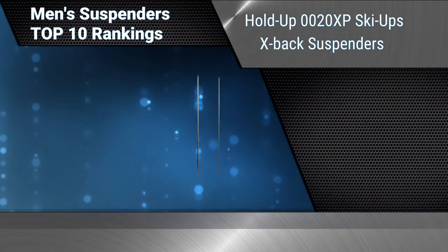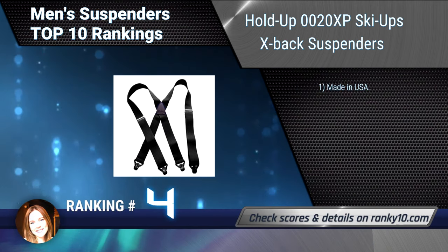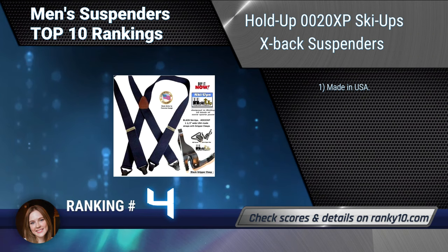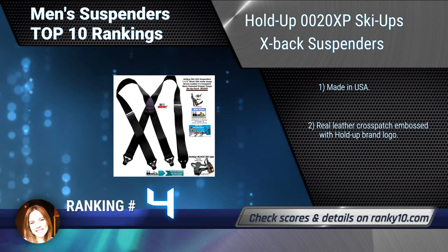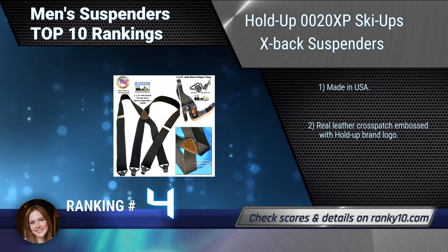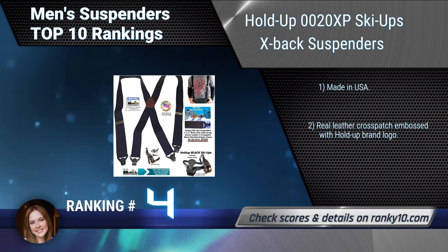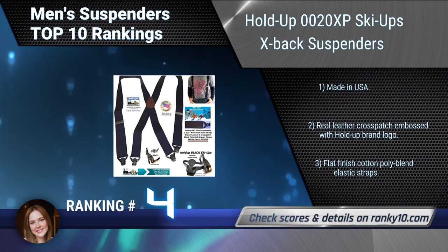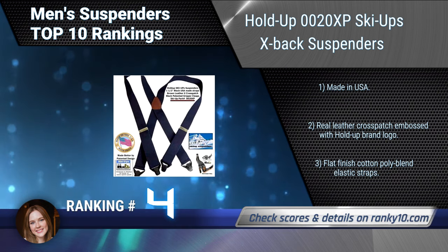Ranking number 4: Holdup 0020XP Ski-Ups X-Back Suspenders. These are designed for the snow skier or other snow sportsman. Featuring durable webbing and patented no-slip composite plastic gripper clasps — the harder you pull, the tighter they grip. Made in USA. Real leather cross patch embossed with Holdup brand logo, and flat finish cotton poly blend elastic straps.